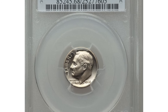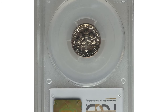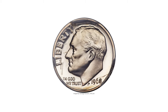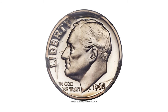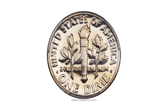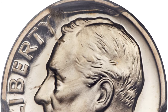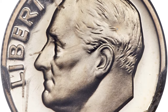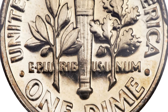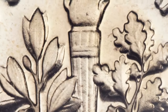The 1968 No-S dime is among the most elusive of the coveted No-S proof issues of various denominations. Only the 1975 No-S Roosevelt dime issue is rarer. It was also the first No-S issue of the modern era and one for which no records are available. It is estimated that no more than a couple of dozen were struck, and cameo examples are the rarest graded. Deep cameo pieces are almost unheard of.